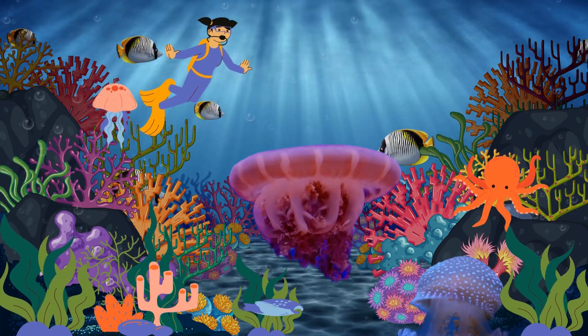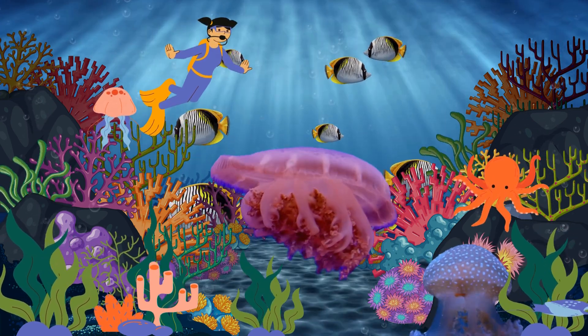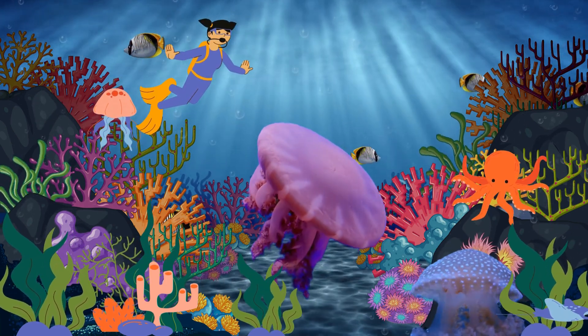First up, the jellyfish. These mesmerizing beings are made up of gelatinous material. Jellyfish dine on small fish and plankton. They survive by stinging their prey with tentacles, using venom to catch a meal. Some jellyfish can even glow in the dark.